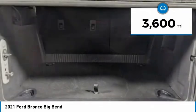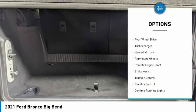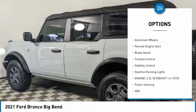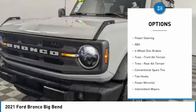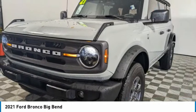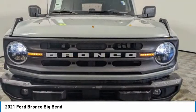Here are some of this vehicle's great options: tire pressure monitor, four-wheel drive, turbocharged, heated mirrors, aluminum wheels, remote engine start, brake assist, traction control, stability control, and daytime running lights.